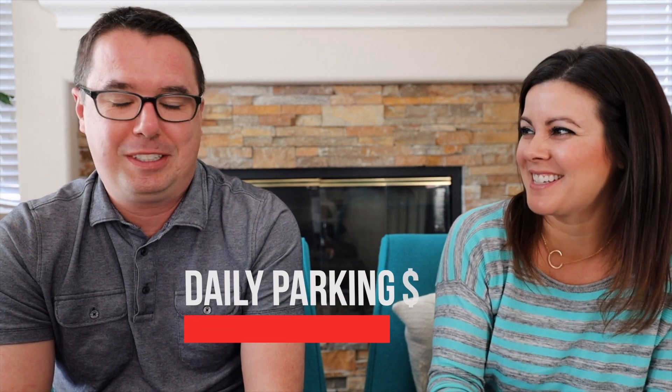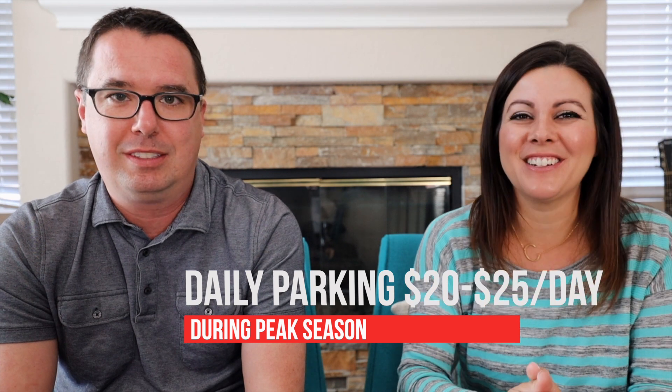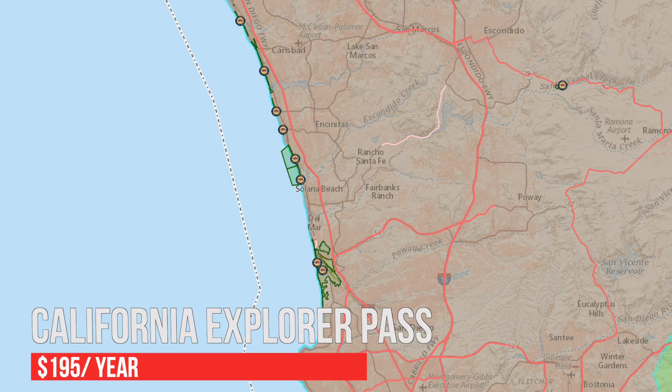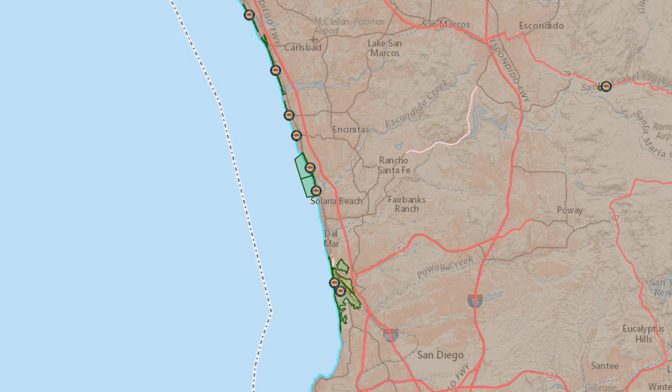Next on the list is the California State Explorer Pass, which is about $195. It allows you to park at almost all of our state beaches and state parks. There's an entire list online of the parks and beaches included — it's a lot of them. If parking drives you nuts, especially when you've got all the stuff that goes with beach trips, whether you have kids or not, the convenience of this pass is priceless.